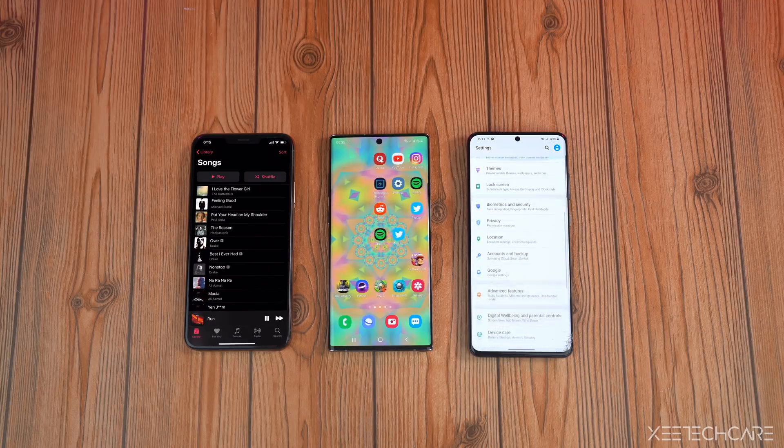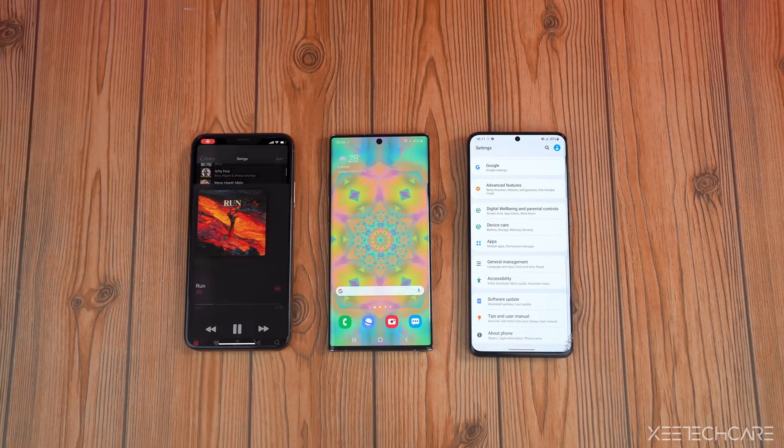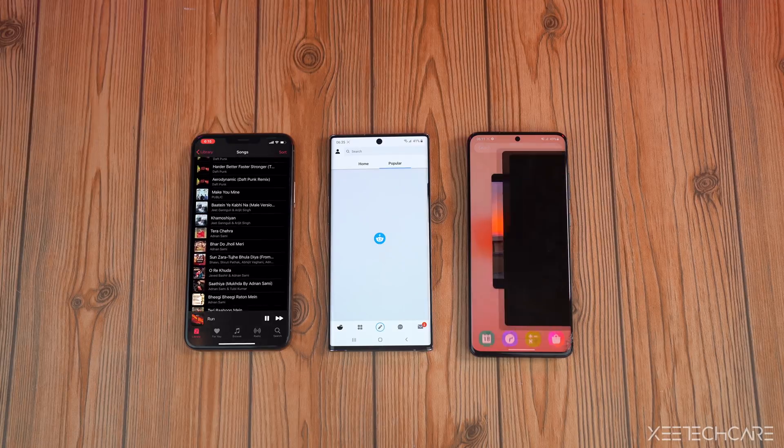Be sure to subscribe to the channel if you're new here, and don't forget to enter the Mega Galaxy Buds Live Giveaway. All the rules are in the description. I'll catch you guys in the next one. Peace out.